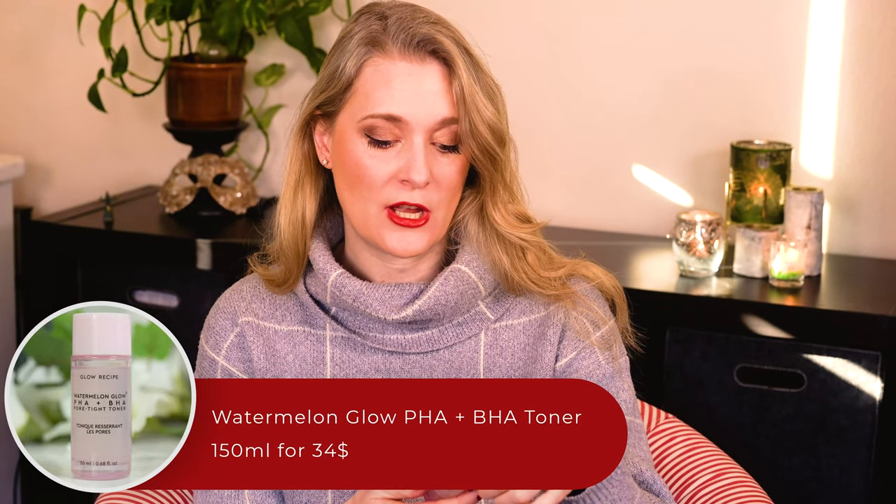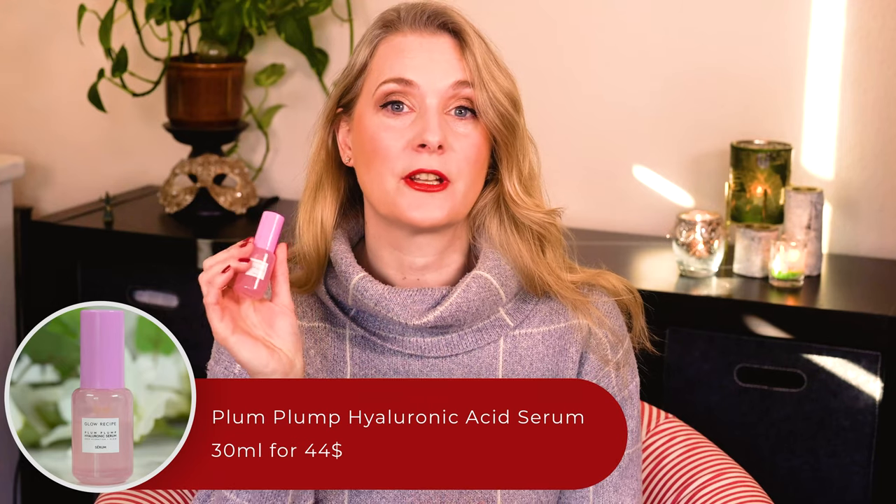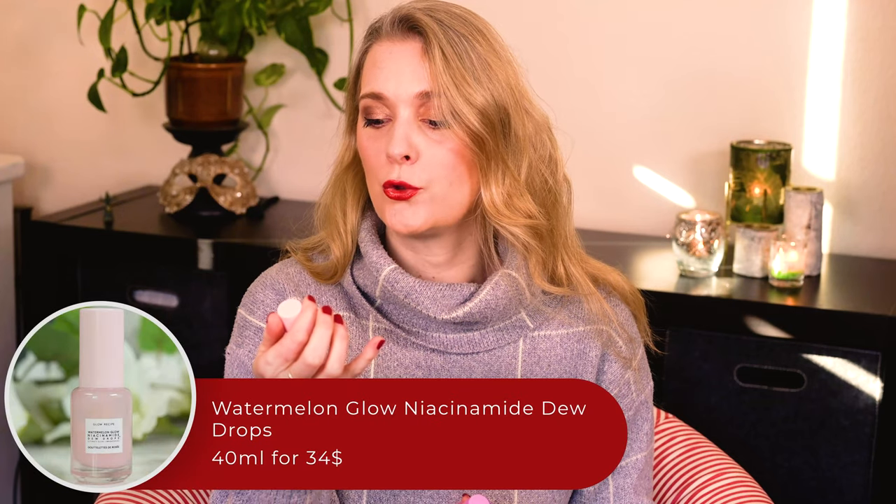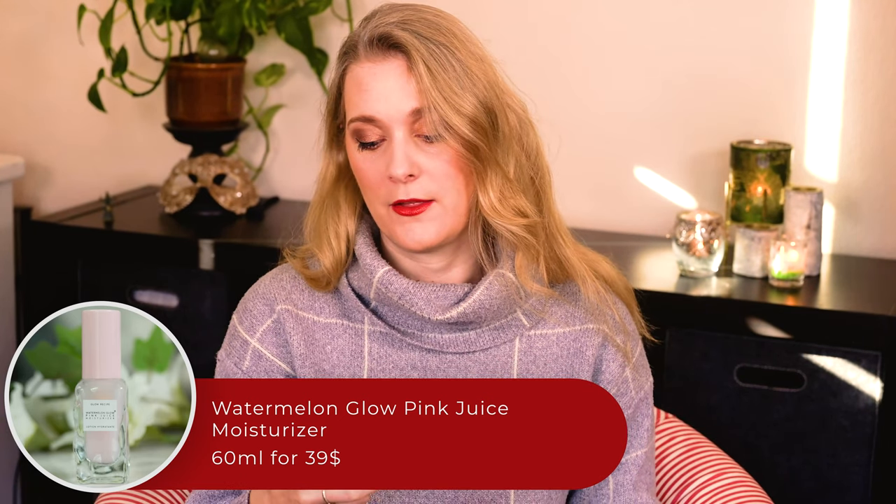But when I was in New York I saw a trial set containing the Watermelon Glow PHA BHA Pore Tide Toner, the Plum Plum Hyaluronic Serum, the Watermelon Glow Niacinamide Dew Drops, the Watermelon Glow Pink Juice Moisturizer, and the Avocado Melt Retinol Eye Cream. And I jumped at the chance to finally get an idea about the brand that apparently isn't going to go anywhere. How did the products convince me?